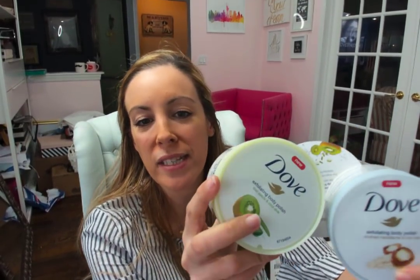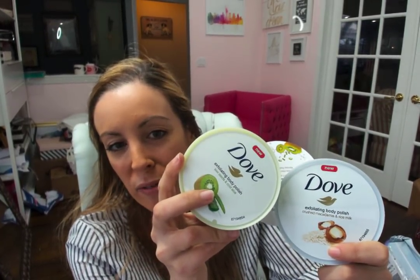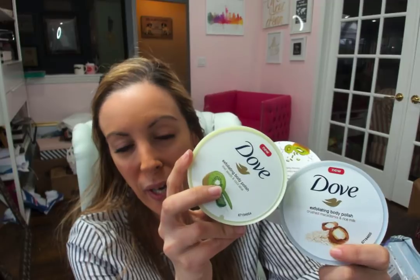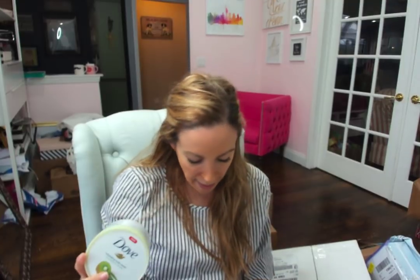I got these Dove exfoliating polishes last week but I'm not entirely sure that I included them in any sort of roundup, so I just wanted to share them with you guys. It's the exfoliating body polish series and they're new. There's pomegranate seeds with shea butter, kiwi seeds with cool aloe, and crushed macadamia and rice milk.